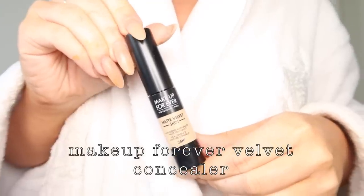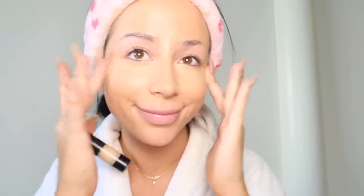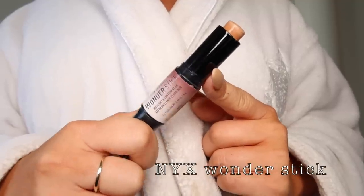Then I use some concealer — I use Makeup Forever concealer under my eyes so I don't have hella baggy eyes. I pat that in with my fingers — there's no real technique here, it's just happening. Then I use one of my favorite drugstore products ever: the NYX Wonder Stick. It's fan-freaking-tastic. I use that to contour my face, kind of doing whatever it is that's happening here, and we blend that in until it's all blendy and I look officially contoured and chiseled — like handsome Squidward.